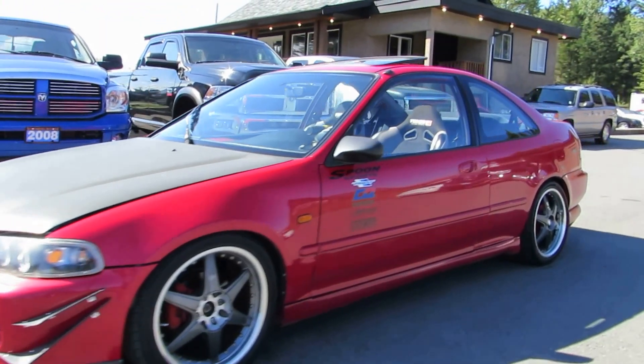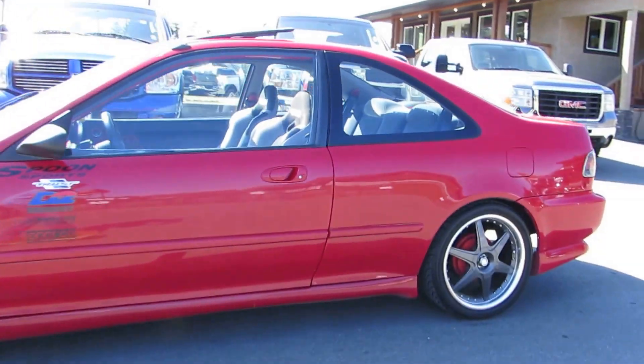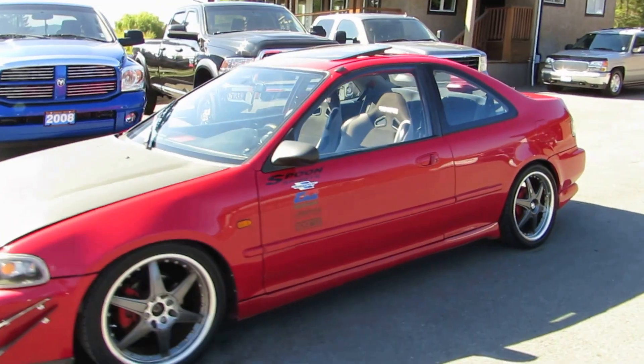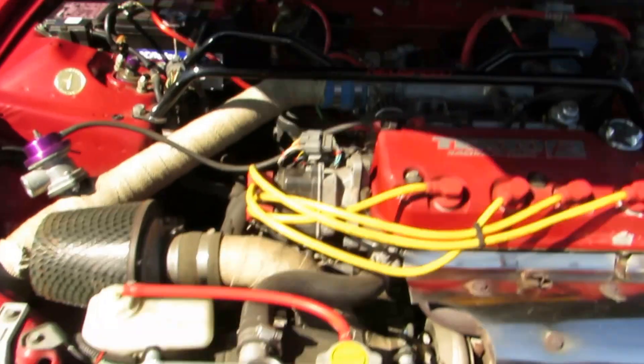1995 Honda Civic Coupe. This car was owned by the previous owner for quite a long time — he's had it for over 10 years and put tons of money into it.